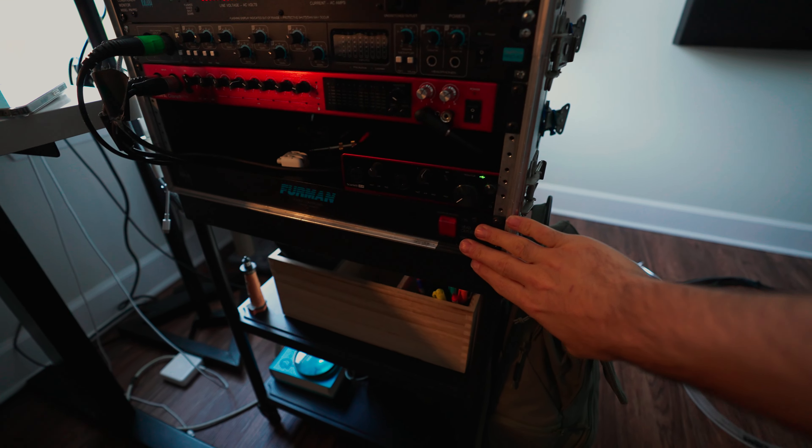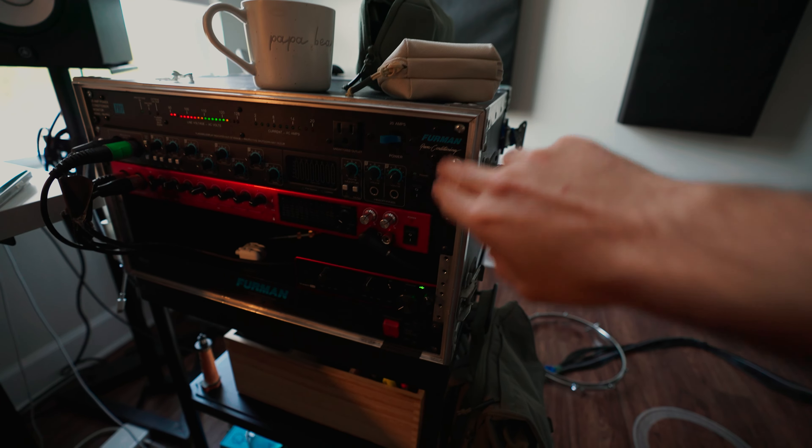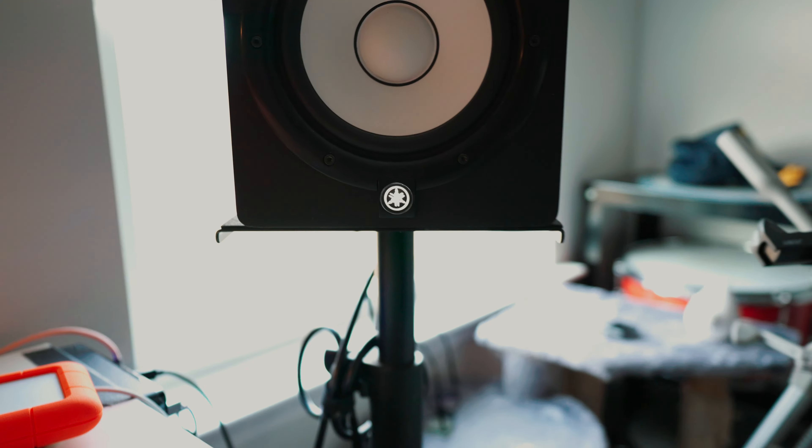The bottom power conditioner basically powers everything else — like these studio monitors and the whole system. The reason I have it set up that way is because I don't always need these interfaces on. I do need the studio monitors and everything else on pretty much every single day. So this conditioner powers the two interfaces and this one powers everything else. At the flip of a switch, I have power going just to what I need and nothing more.